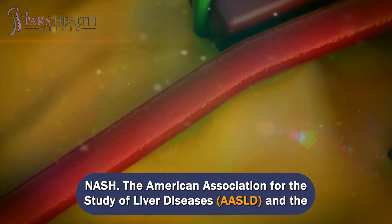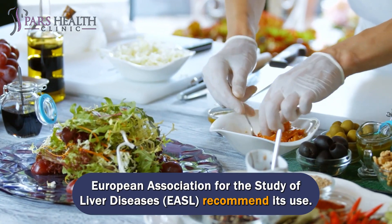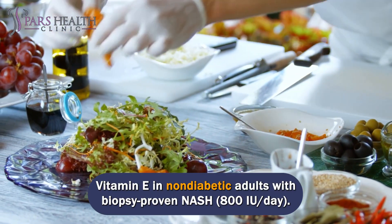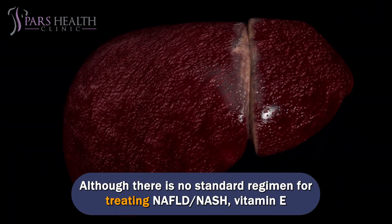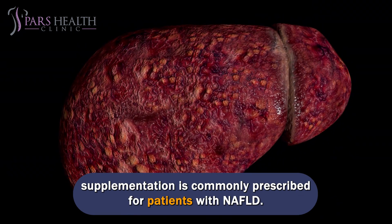The American Association for the Study of Liver Diseases (AASLD) and the European Association for the Study of Liver Diseases (EASL) recommend its use. Vitamin E in non-diabetic adults with biopsy-proven NASH is recommended at 800 IU/day. Although there is no standard regimen for treating NAFLD/NASH, vitamin E supplementation is commonly prescribed for patients with NAFLD.